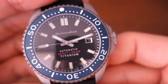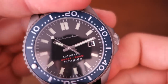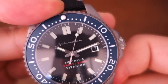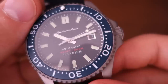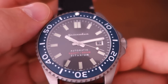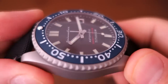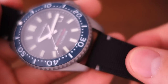The bezel itself is 120-click unidirectional — just let me let you hear how it clicks. It's slightly more dampened because of the titanium, which tends to have that slightly dampened feel. Pleasingly, it does have a ceramic insert — a matte ceramic insert with white-colored markings in Super-LumiNova that glows in the dark. There are 60-minute markings all around as well as a 12 o'clock pip. Above that is a single-domed sapphire crystal which I think has some anti-reflective coating, though they haven't stated it overtly.